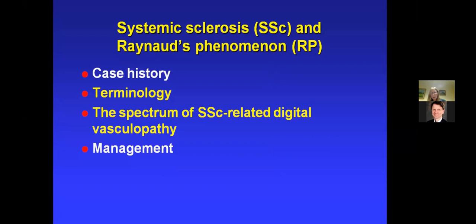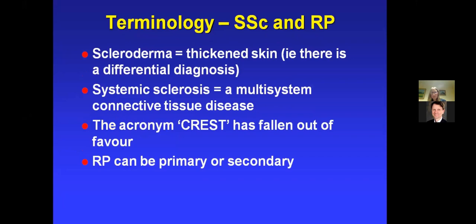I'd like to talk about terminology, because it can be a bit confusing. There's some confusion between scleroderma and systemic sclerosis — the terms are often used interchangeably. Scleroderma simply means thickened skin, but for the purposes of this evening we're talking about the multisystem connective tissue disease, systemic sclerosis, of which the most characteristic manifestation is scleroderma. The acronym CREST stands for five clinical features: calcinosis, Raynaud's, esophageal dysmotility, sclerodactyly, and telangiectases. There's a myth that this is a separate disease — it's not. It's tended to fall out of favour as it has been a confusing term.